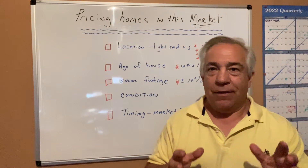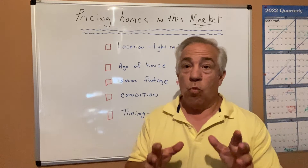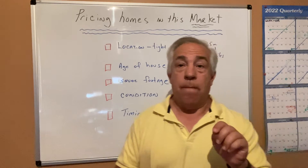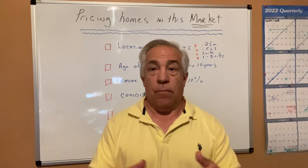So you got a great lead on a listing — you got a chance to get a listing. The market's changing, and the worst thing you can do is take an overpriced listing. It's miserable. So let's talk about how you can advise that seller as you analyze the market for that home.